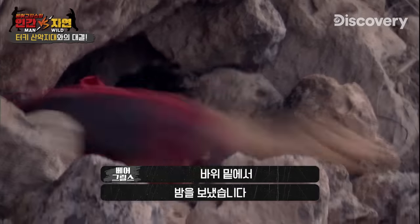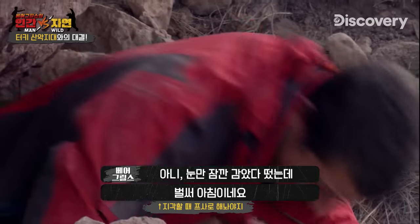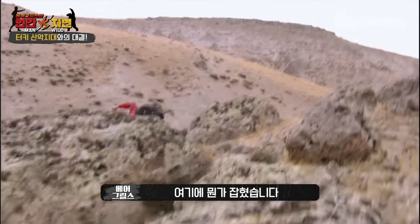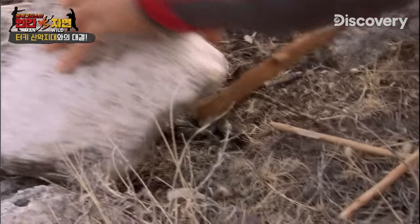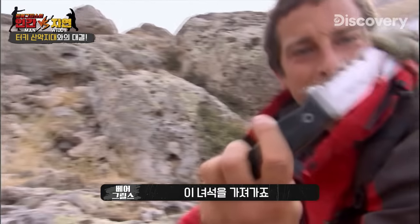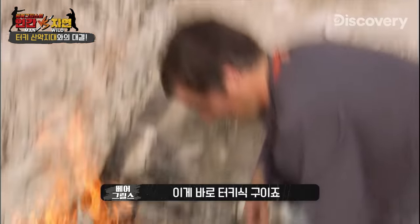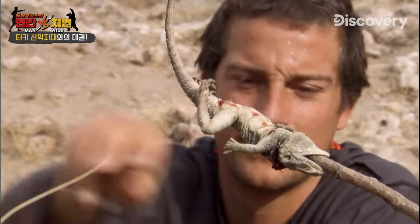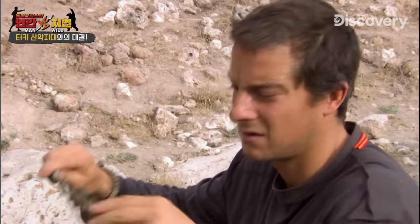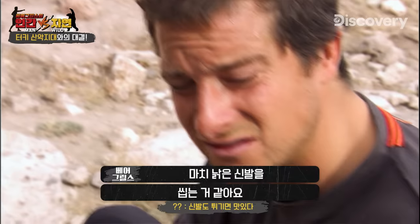I've spent the night under a rock on the barren steppe of the Anatolian Plateau. I went out like a light last night. Going to check these traps — he's got something. I'm going to lift this up. Look, he's still alive — little lizard. That's breakfast. Reptile meat is rich in protein, just what you need to recover your strength. That's a proper Turkish kebab. He's tough — it's like eating old shoes.